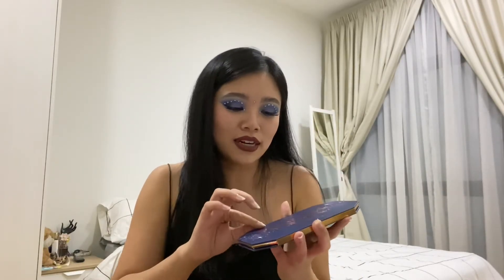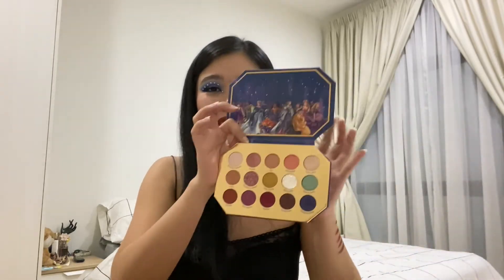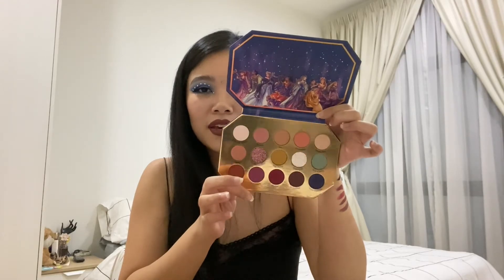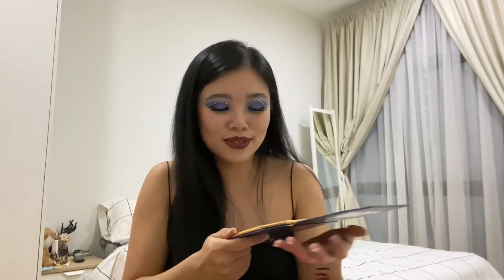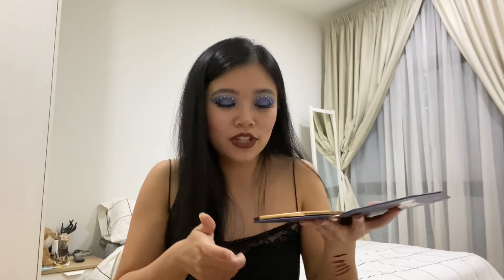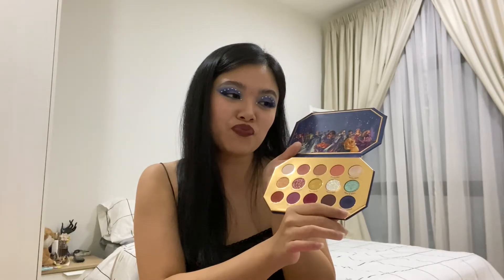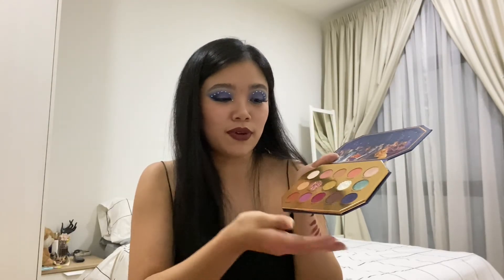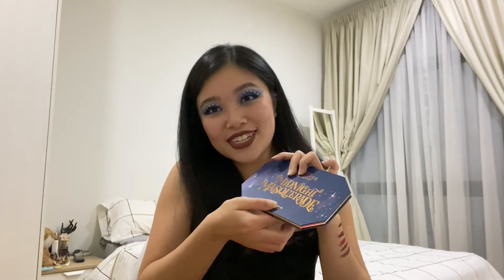My other favorite is the Disney Designer Collection palette — the packaging is so, so pretty. In terms of shades, I love everything except the blue, which is not pigmented at all. The formula for the blue is different compared to the rest, but overall those are my favorite palettes.